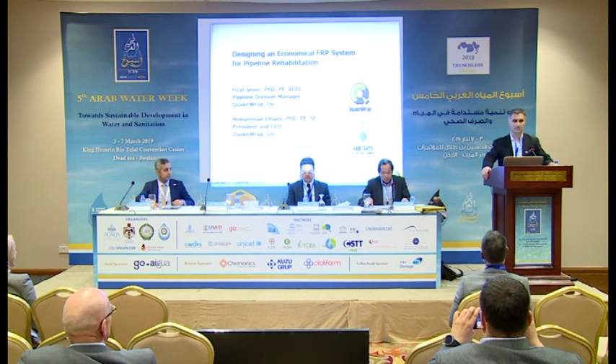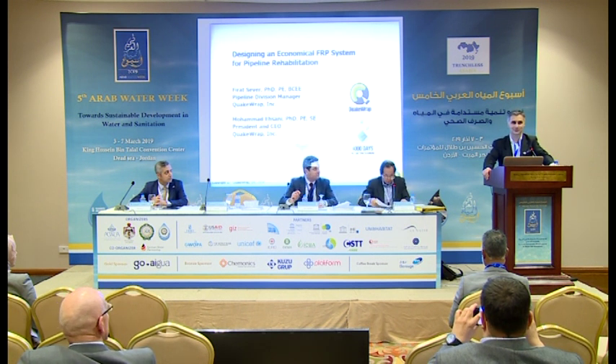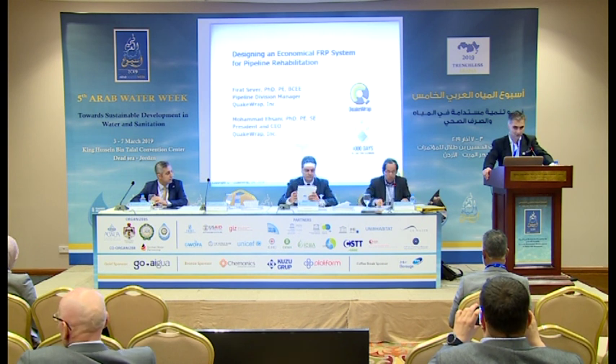Thank you, Mr. Yann. Good afternoon everybody. Thank you for joining the presentation. After lunch, I know that it can be a little bit tough to keep awake. I hope that the presentation will be stimulating enough so that we can all enjoy it.